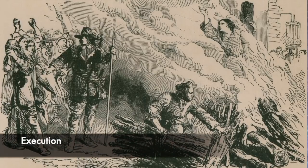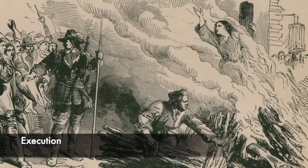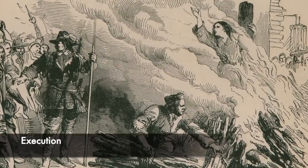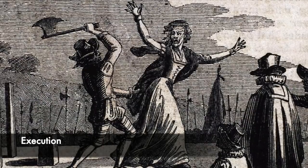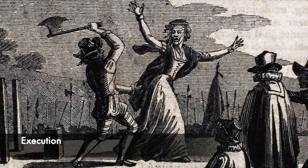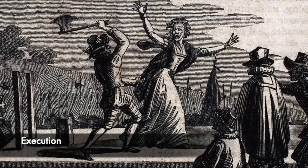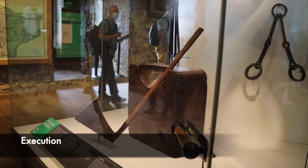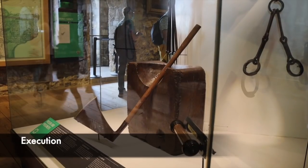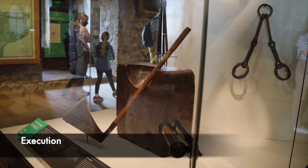The most severe punishment for those guilty of very serious crimes such as treason or heresy was execution. This showed the true brutality of the Tudor period, and there were many different methods used. Some were much more sadistic than others, such as burning at the stake, a common sentence for religious criminals carried out in front of huge crowds. Beheading was also used at sites such as Tower Hill, where incredibly famous figures were executed by axemen or swordsmen.